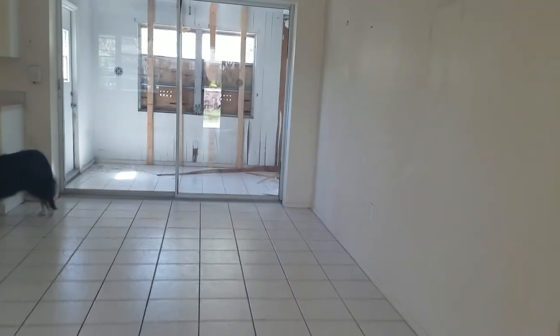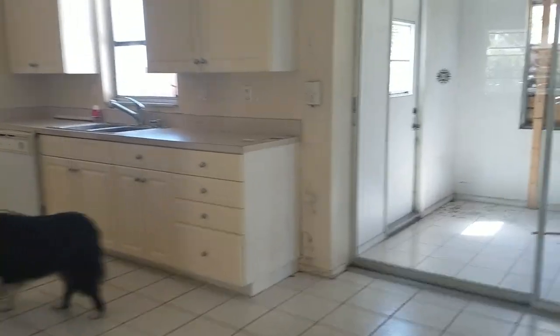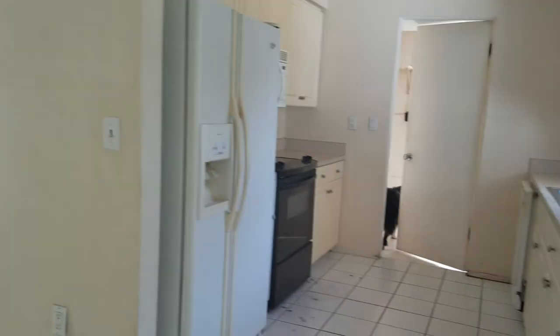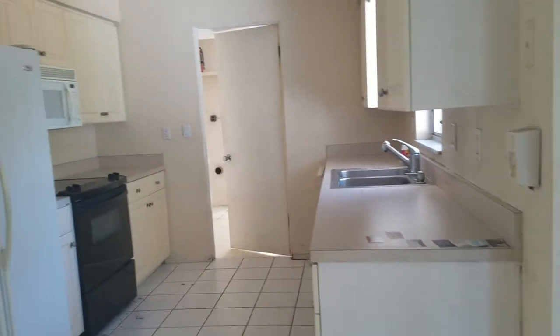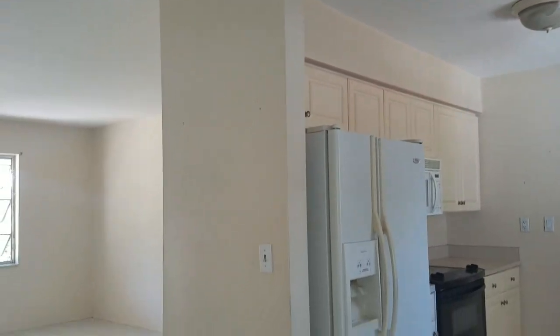Starting with the roof — the roof is kaput. Active leaks all over the place. It is block construction. Kitchen could totally be reconfigured.